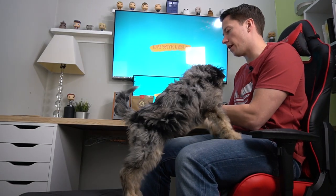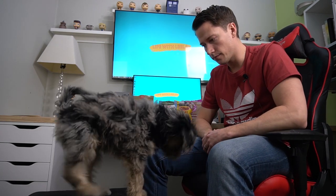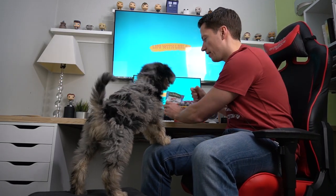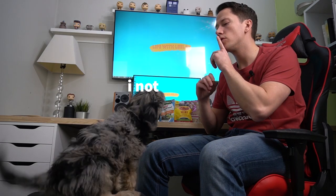That moves us on to the finals. Leela is getting very excited — she's never barked so much. Cheddar versus bacon. How about cheddar and bacon together? That sounds delicious, right? No, you only get one. Cheddar versus bacon — go! Bacon wins round one.